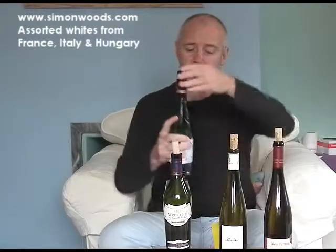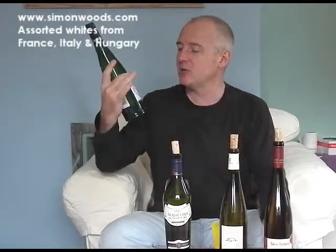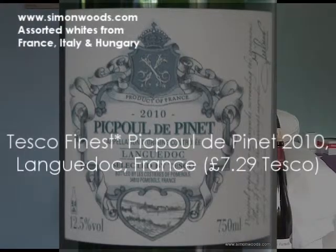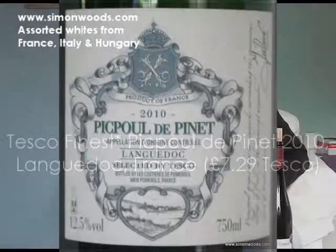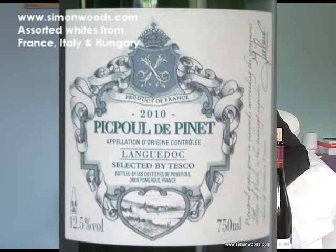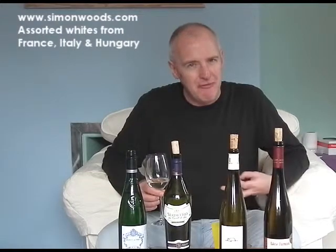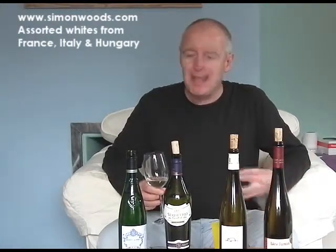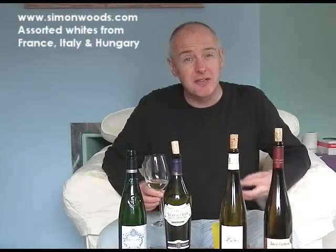We're in France, in the Languedoc, in southern France, and this is Tesco's own label Picpoul de Pinet. Pinet's the region, Picpoul's the grape. I used to think of this as like the Muscadet of the south, but what seems to have been happening in recent years, it's beginning a bit fatter and fleshier — as Muscadet has, of course. Is it fatter and fleshier and all the better for it? Sometimes I almost miss some of that briny bite that I used to get. Let's see how we get on with this one.